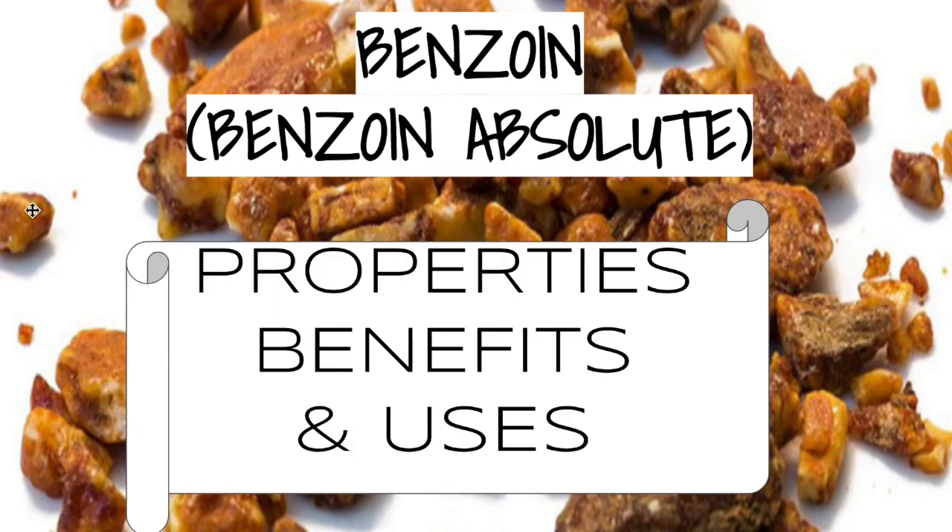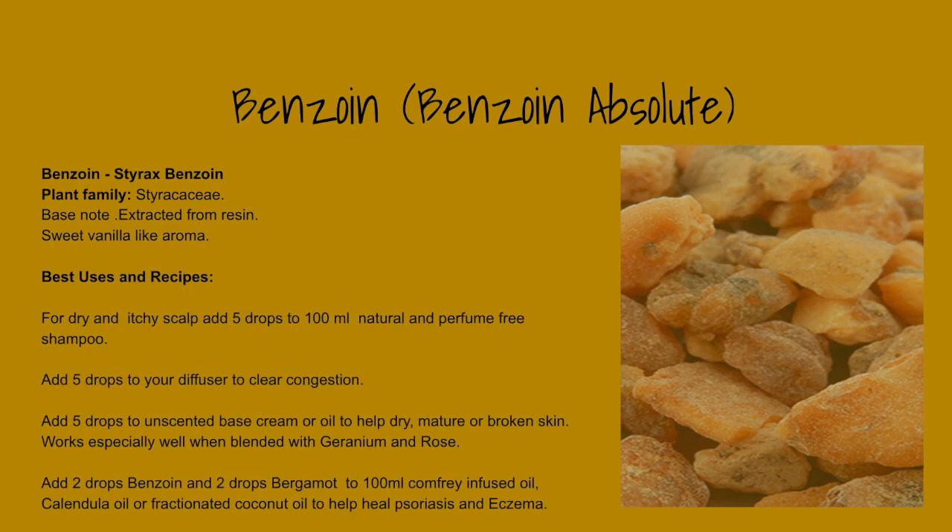Benzoin is not a must-have oil, but if you are an aromatherapist, you should definitely have it in your kit — especially if you are treating people with broken skin. I would definitely recommend adding it to your aromatherapist kit.